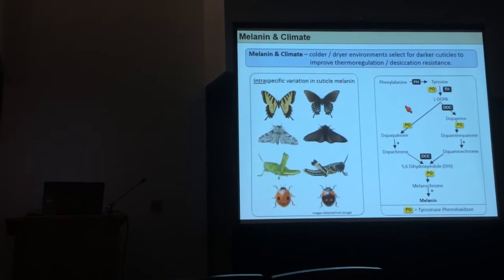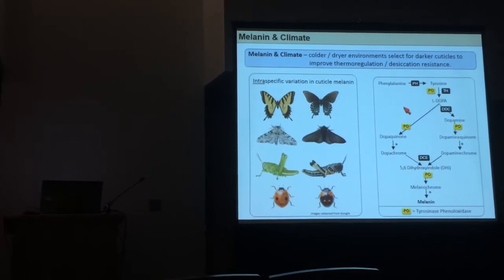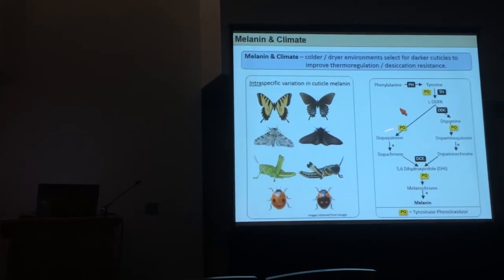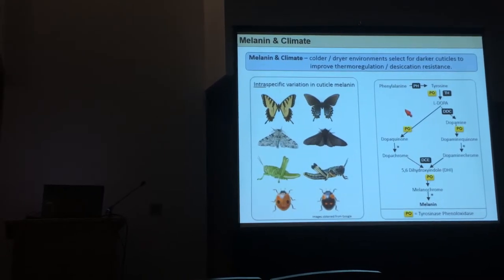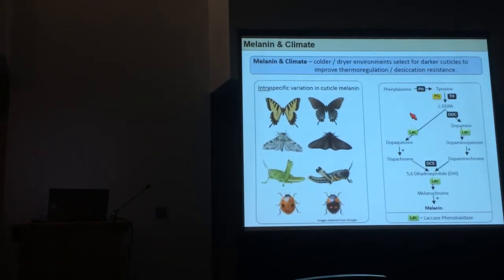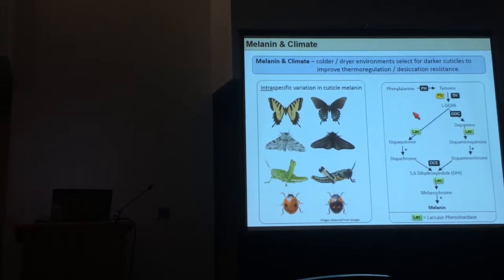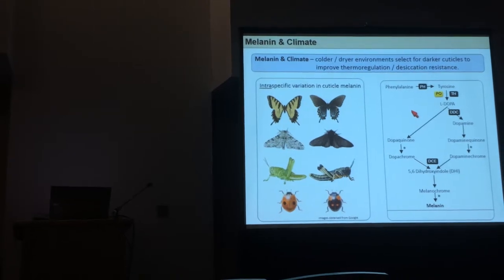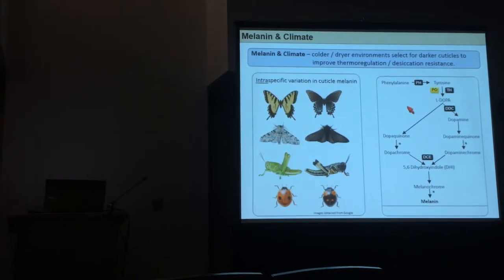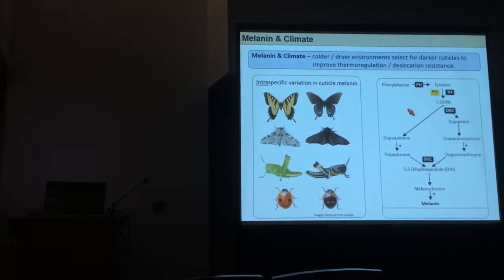The pathway responsible for cuticle melanin deposition is essentially the same as for the immune response. The key enzyme in the immune response is phenyloxidase, while in cuticle deposition of melanin it uses a laccase phenyloxidase. That's a fairly significant difference, but when you take that difference away, these two pathways share a variety of different substrates and enzymes. So these pathways are pleiotropically linked — they're genetically correlated.